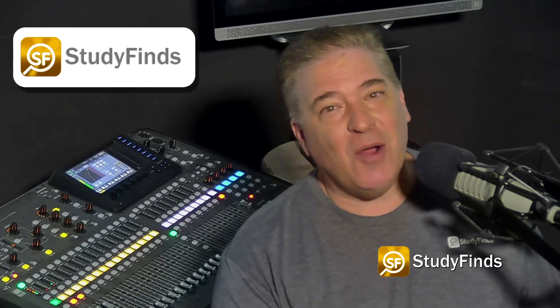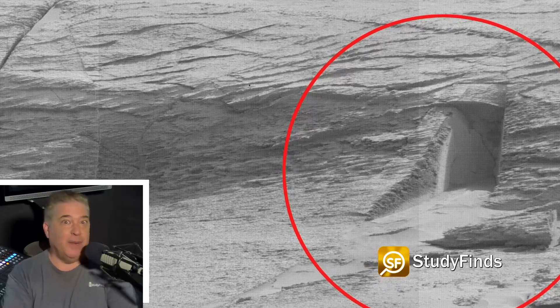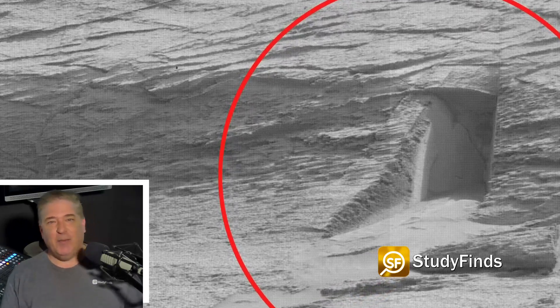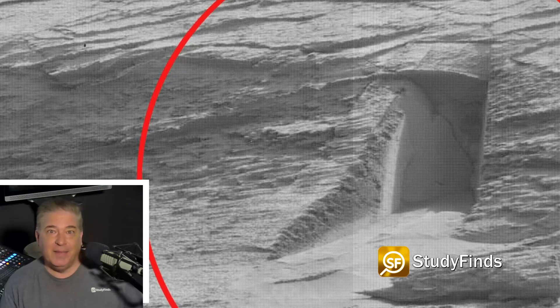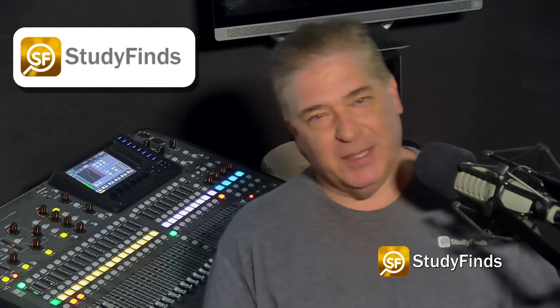Let us know in the comments what you think this photo from Mars really shows. Again, there has been no official NASA explanation of the sighting. Would it really be that crazy for there to have been life elsewhere in the universe or another planet — any more crazy than it is to have it here on good old planet Earth? I'm not prepared to put on my tinfoil hat just yet, but we'll see.